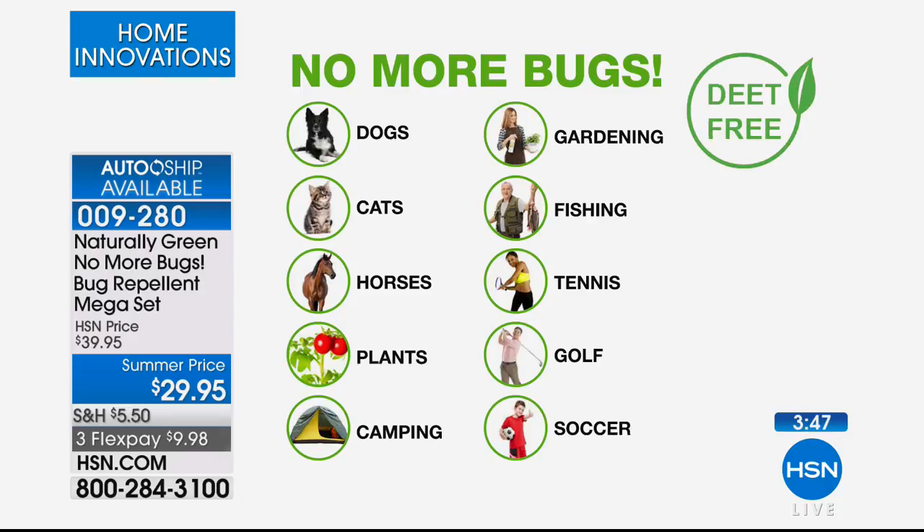You can use this on your dogs, your cats. The horse community loves this. Organic farmers love it too, for their plants. Camping, gardening, fishing, tennis, golf, soccer — think of all the different things. Picnics, at the beach — those ants at the beach are just horrendous.